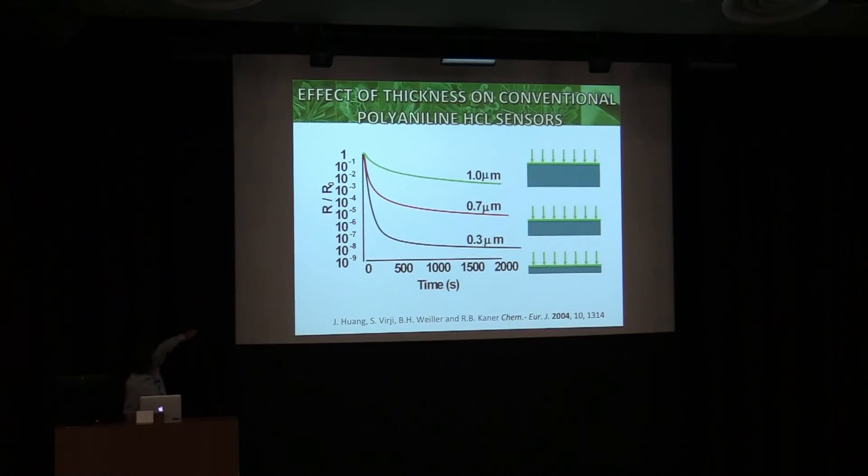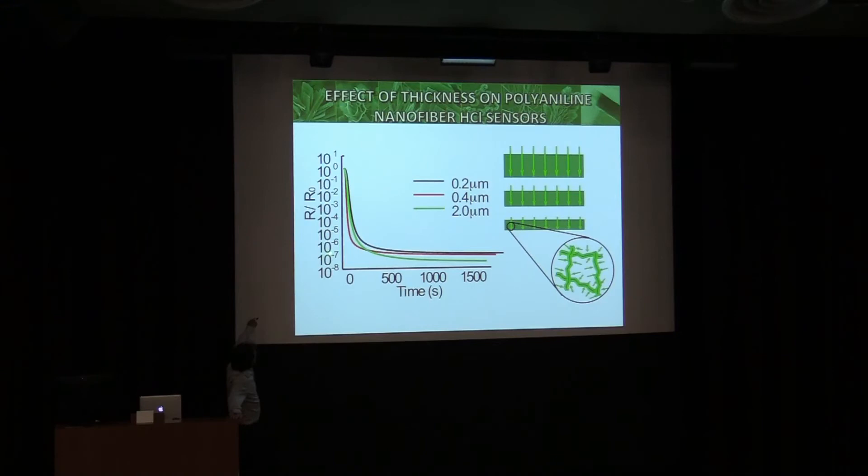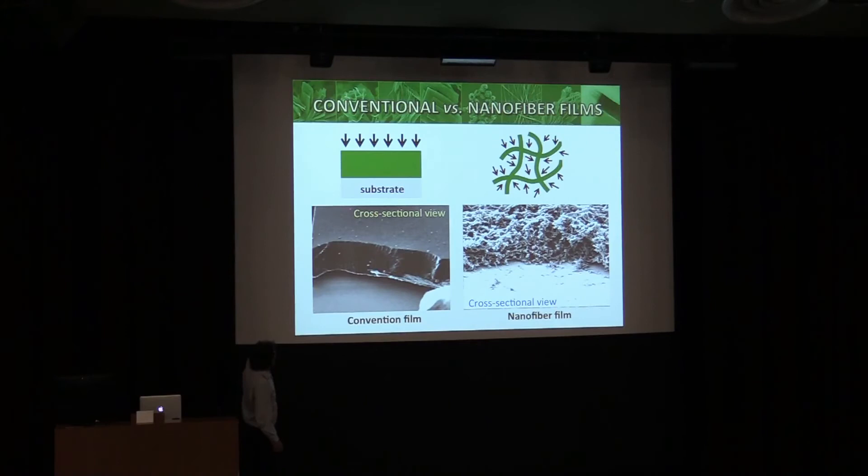Going back to the log scale — this is the thickness dependence. Normal polyaniline: as you make it thinner, it responds faster. But the nanofibers have no thickness dependence — a 0.2 micron thick film versus a 2 micron thick film makes no difference. If you look at the electrode surface: with conventional polyaniline the gas comes in and you have to wait for diffusion to get an electrical signal. But with our nanofiber film there is no dense surface — as long as the gas comes in and the electrical signal can reach the surface, you get a very quick response.